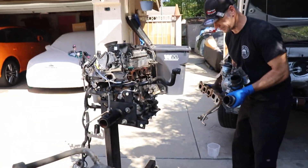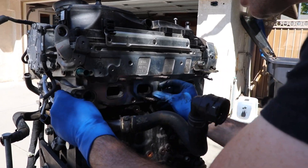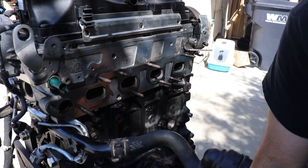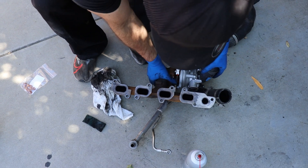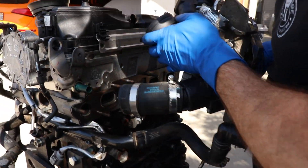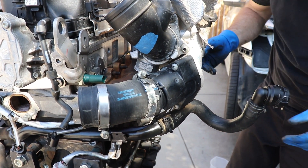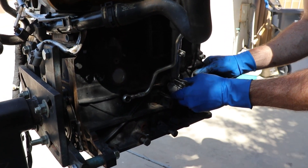We got our new exhaust gasket, the cylinder head all cleaned up, and new self-locking nuts - those are oval so they're single use. We got the turbo all cleaned up, the flange nice and clean. I try to keep everything complete since we have the engine out - it makes it easier. We have new crush washers and O-rings as well.